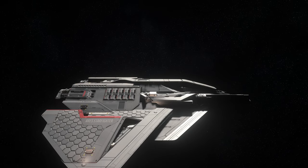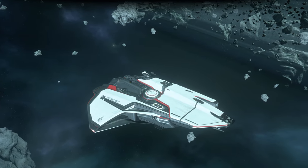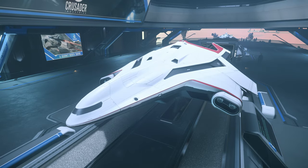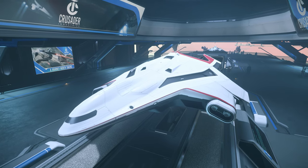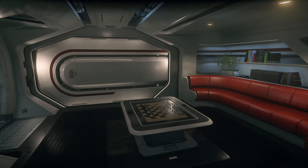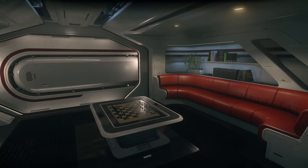Many a Star Citizen player will recognise the slogan, Crusader Industries — a journey worth taking. And given that this is an in-game company renowned for its pedigree in transportation, it feels like it fits. In this video, we'll take you on a journey looking at Crusader Industries, the ships they build, a little of the history and purpose of the company, and a look at the design language and style.